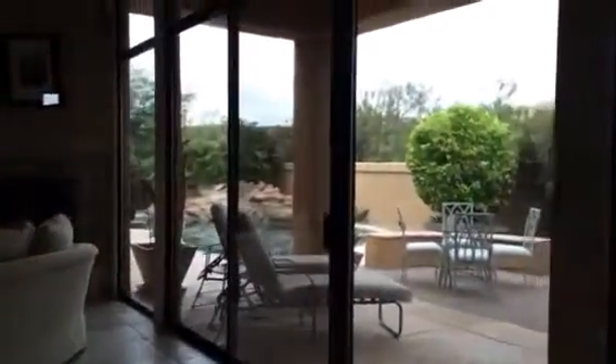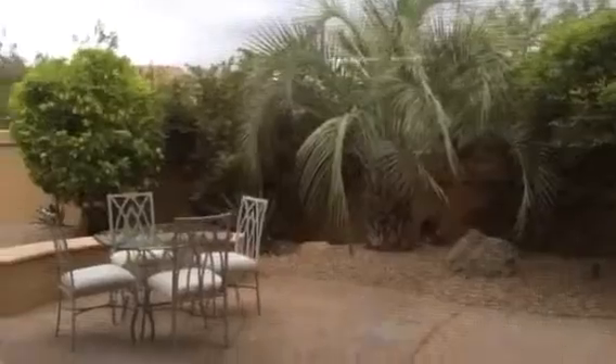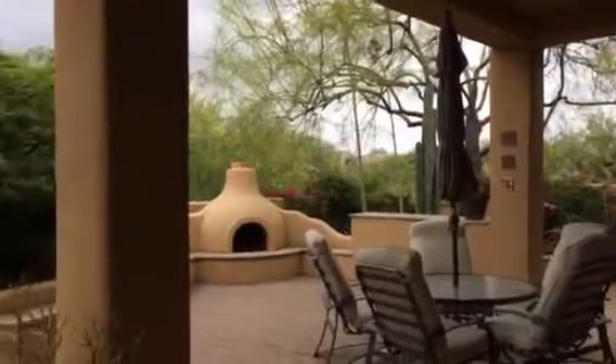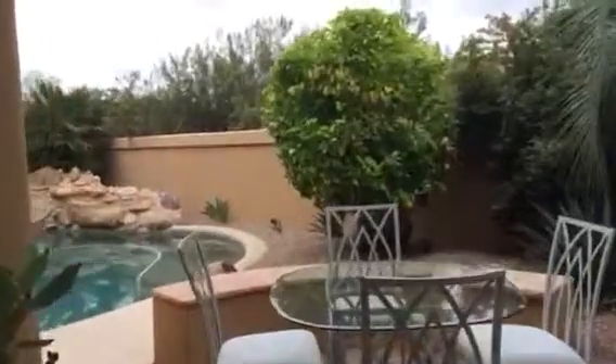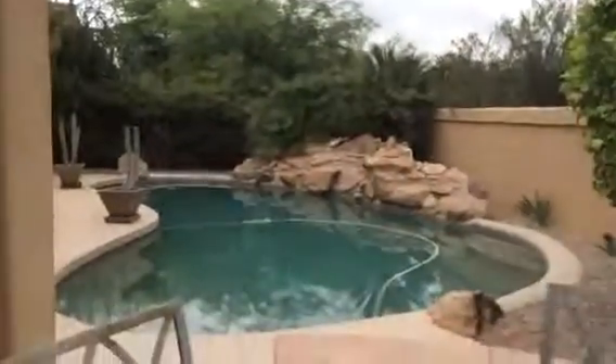Then on to the formal. Now to the pool area. Here's the pool — the pool is in great condition.